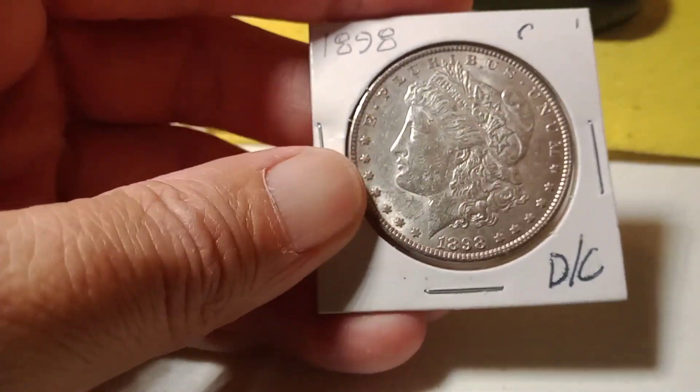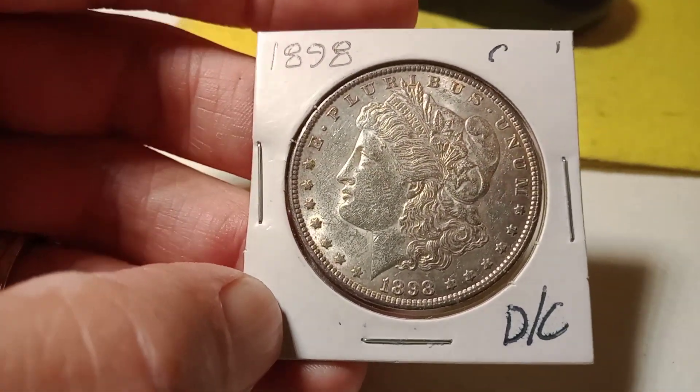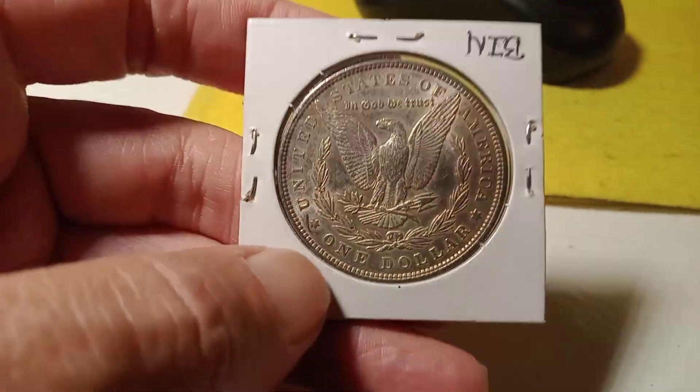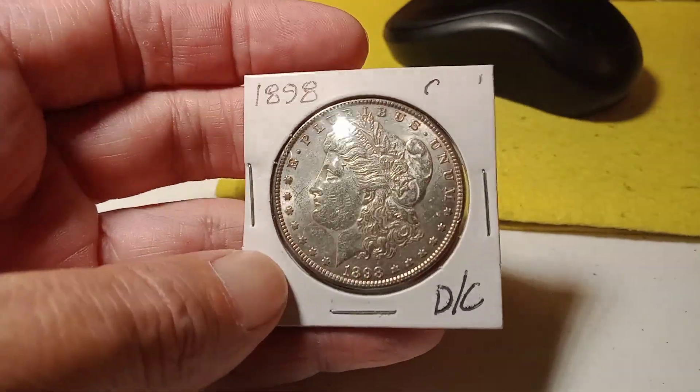We're getting close to the end. We got a 1898 — it's got die cracks on both sides of it. Nice Morgan.